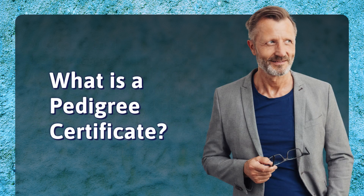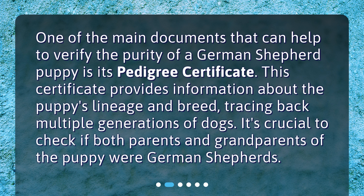What is a pedigree certificate? One of the main documents that can help to verify the purity of a German Shepherd puppy is its pedigree certificate. This certificate provides information about the puppy's lineage and breed, tracing back multiple generations of dogs. It's crucial to check if both parents and grandparents of the puppy were German Shepherds.